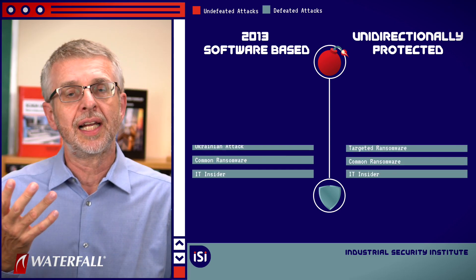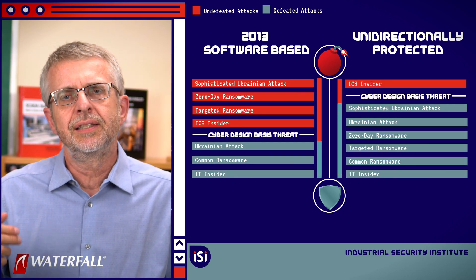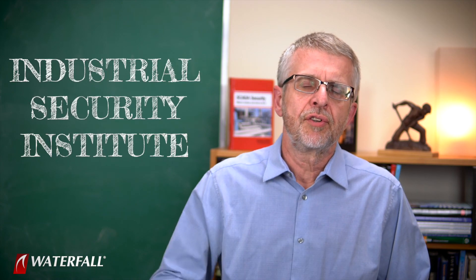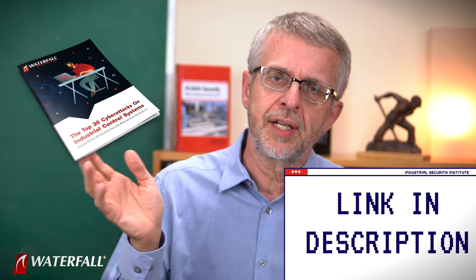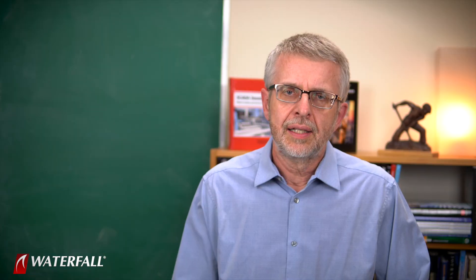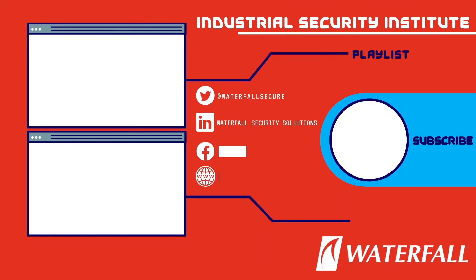Let's bring up our scorecard and have a look at how we're doing. As you can see, the unidirectionally protected security posture is pulling ahead. Thank you for joining us on this episode of the Industrial Security Institute. Don't forget to download the white paper from the Waterfall website — the top 20 cyber attacks on industrial control systems — if you want to learn more. And if you stayed to the end of the episode, give us a like and a subscribe.